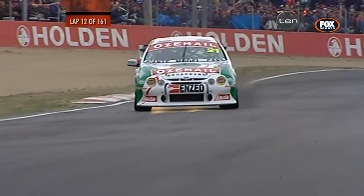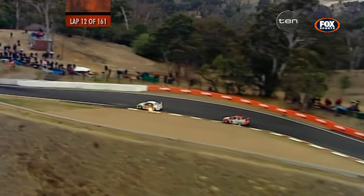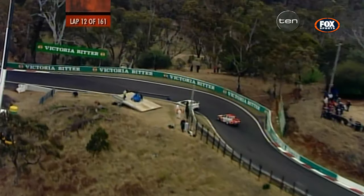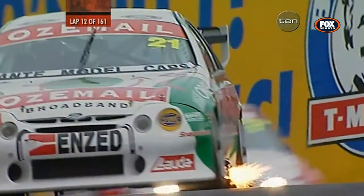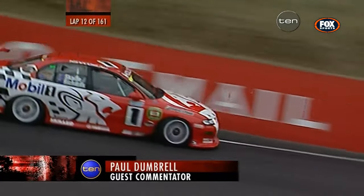Can you believe it? The same two adversaries going at it in the opening laps of the race this time. It's unbelievable. The pace that Mark Scaife has got — a 10:04 a couple of years ago would have been good enough for pole position, and now on lap 11 they're beating around at that pace. Larry is motoring along down at 11th as well, and it's coming down every lap.